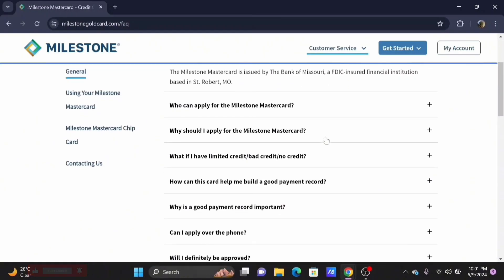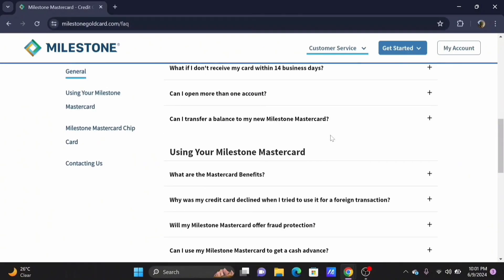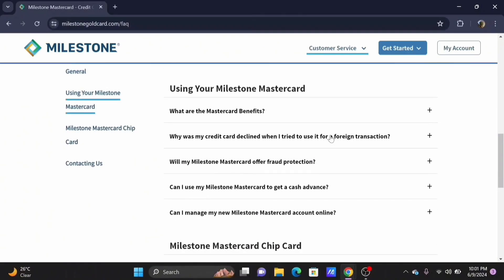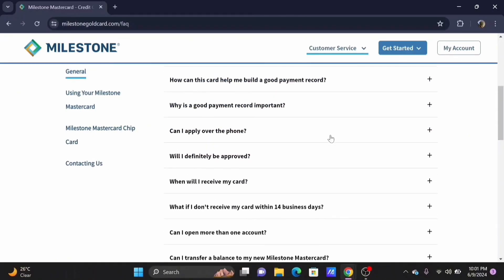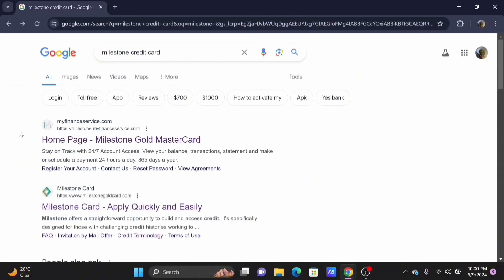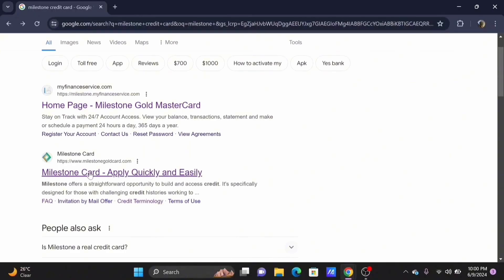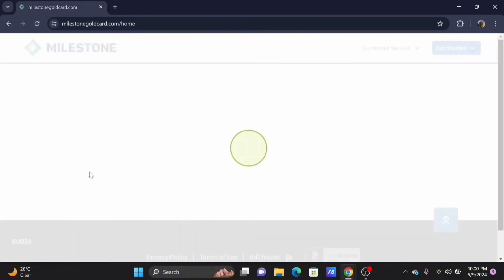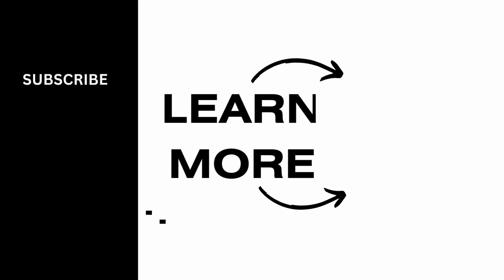They will also monitor your credit report. Before closing your credit card, make sure that you have paid off your balance and redeemed any rewards in your card, because once you close or cancel your Milestone credit card, you will no longer have access to the existing balance or the rewards. That's all for the video — we hope that you found it informative.